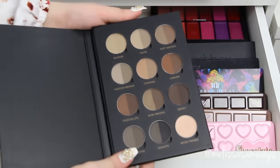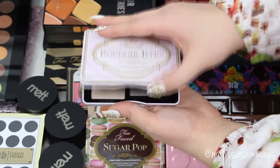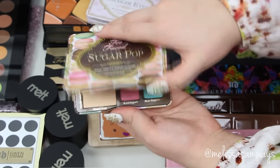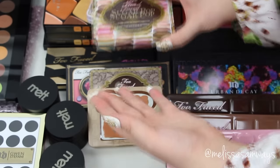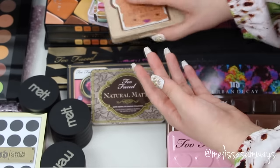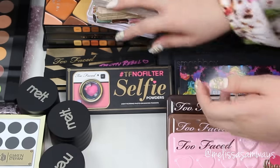Here I have the Contour Cream Series by Anastasia Beverly Hills and also the Brow Pro palette. Then my favorite cute palette by Too Faced — this is the Bolder Eyes. I also have the Sugar Pop, Peanut Butter, and Natural Matte. The Peanut Butter one smells like peanut butter — it's amazing. These palettes are so cute and the colors are amazing — the quality is stunning, as always. Too Faced is basically one of the best brands for me.